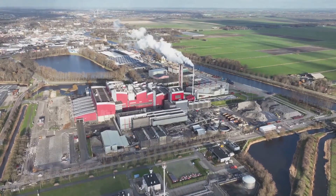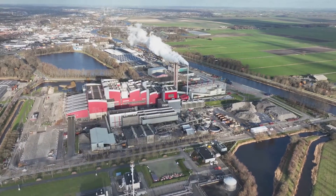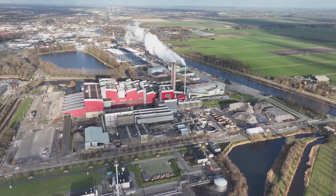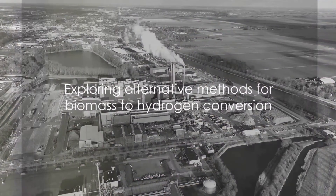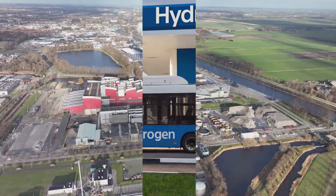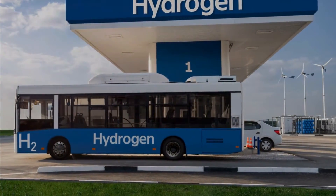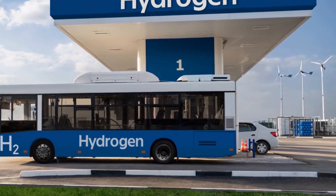Both gasification and pyrolysis offer efficient ways to convert biomass into hydrogen, turning what was once waste into a clean energy source. While thermochemical processes are efficient, there are other ways to convert biomass into hydrogen — biological and electrochemical processes offer alternative pathways for biomass to hydrogen conversion.